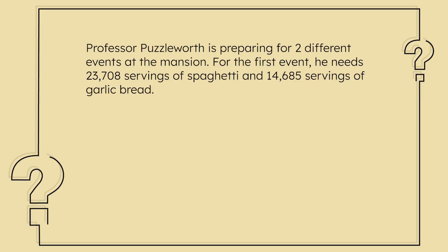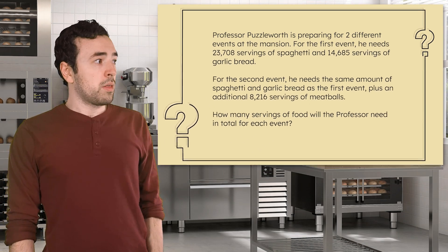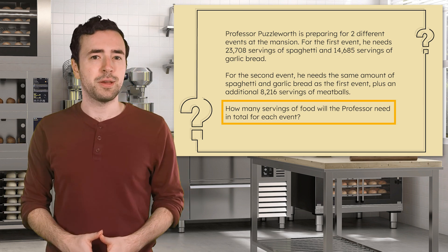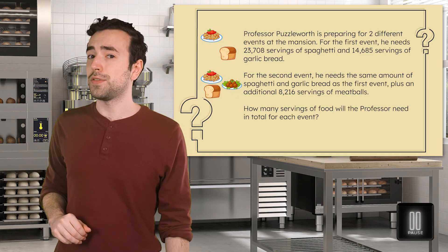Professor Puzzleworth is preparing for two different events at the mansion. For the first event, he needs 23,708 servings of spaghetti and 14,685 servings of garlic bread. For the second event, he needs the same amount of spaghetti and garlic bread as the first event, plus an additional 8,216 servings of meatballs. How many servings of food will the Professor need in total for each event? Pause here to find the amounts needed for each event in your guided notes.